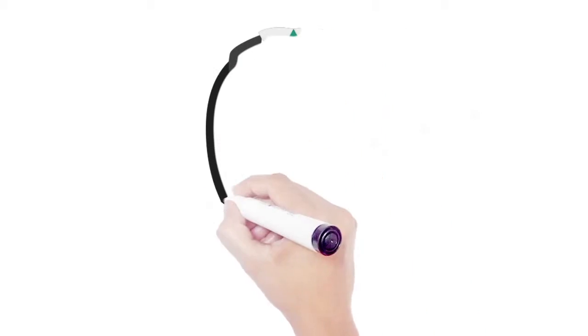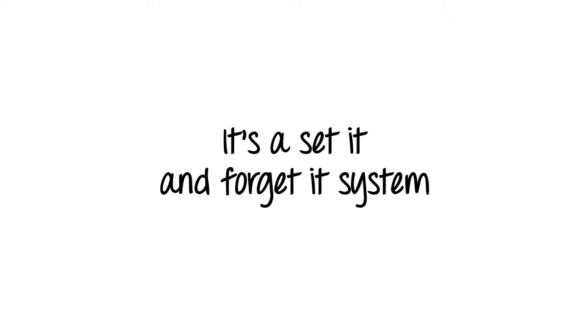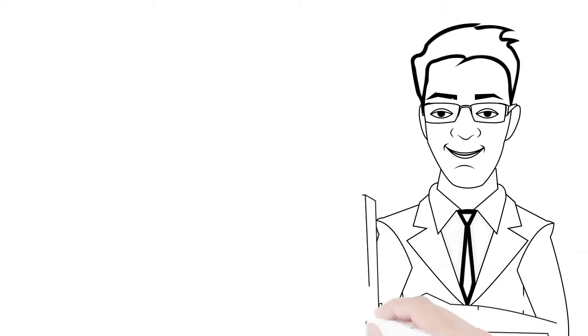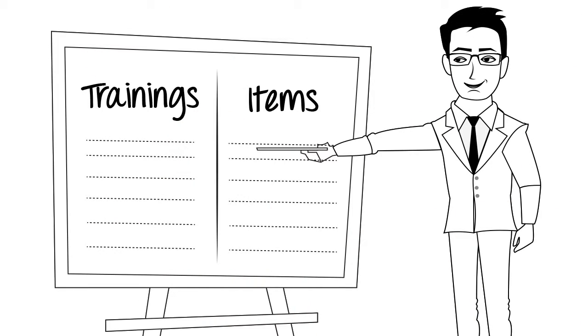From over 15 years of running an ALF in Florida, I've come up with a better way. It's a set it and forget it system that will tell you ahead of time when trainings are about to expire and keep all your staff files ACA compliant. Just enter your employees' info and the boss will tell you what trainings and items need to be in the chart.